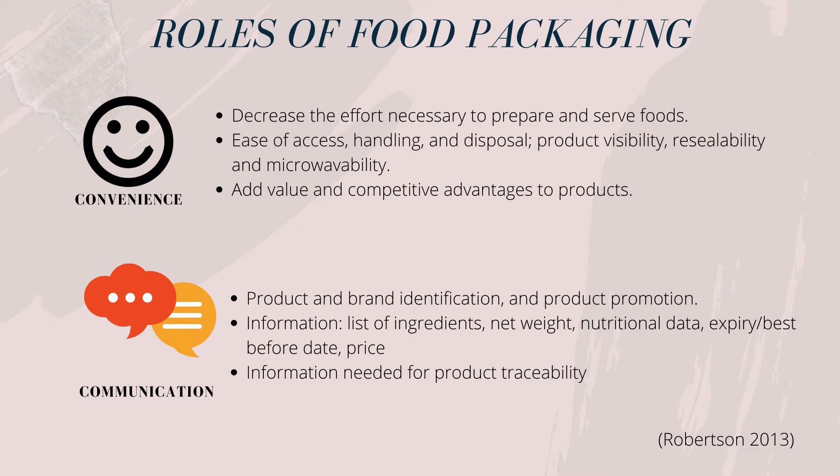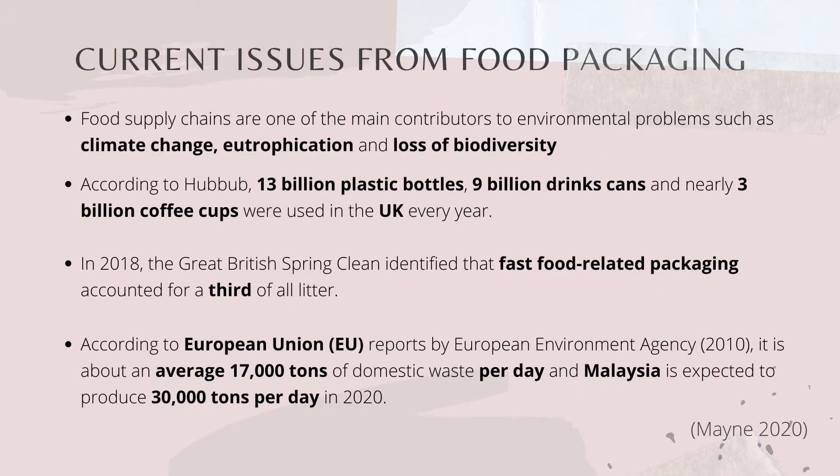Information such as list of ingredients, net weight, nutritional data, expiry or best before dates, and even the price are printed on food packaging. Despite its importance and the key role that food packaging plays, it is often regarded as somewhat superfluous and a serious waste of resources, as this can lead to environmental menace.